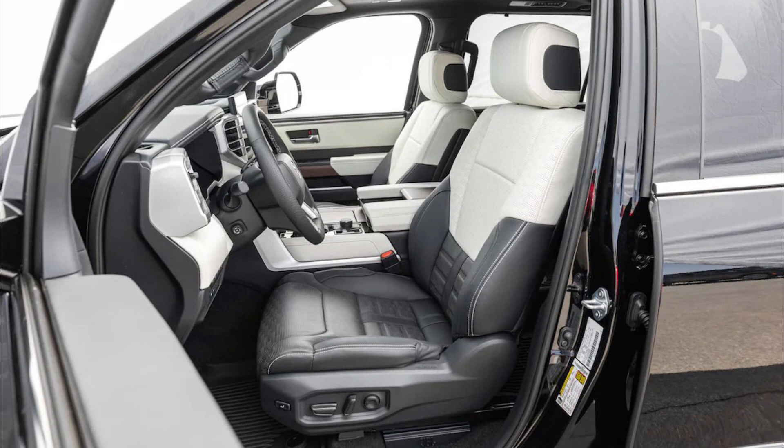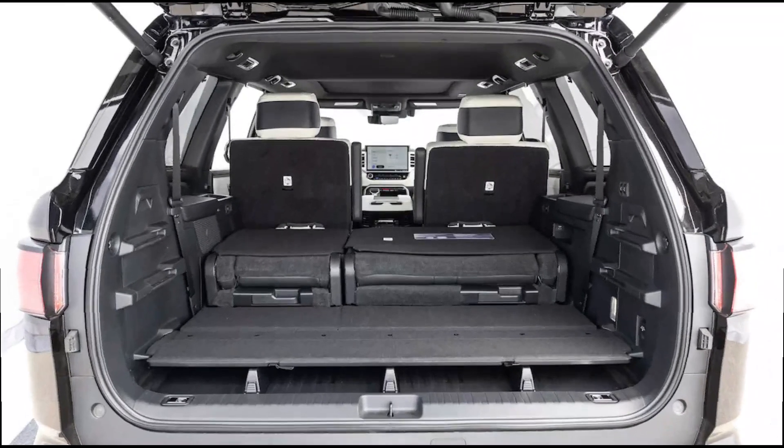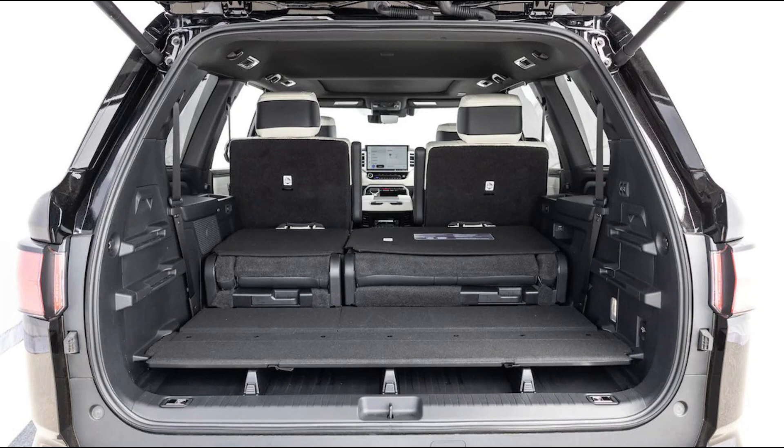A 3.5-liter V6 unit will power the 2023 Toyota Sequoia. This unit can produce 348 horsepower and 549 newton-meters of torque.